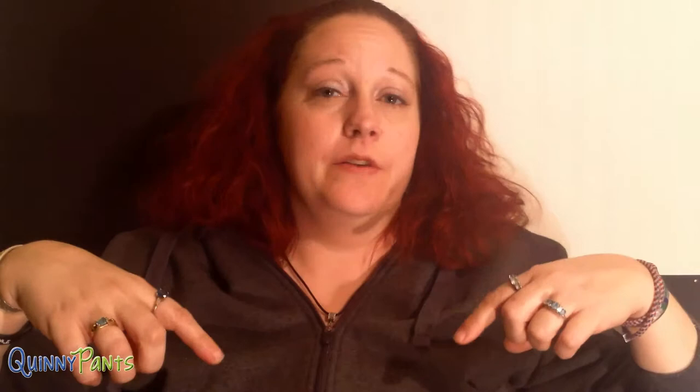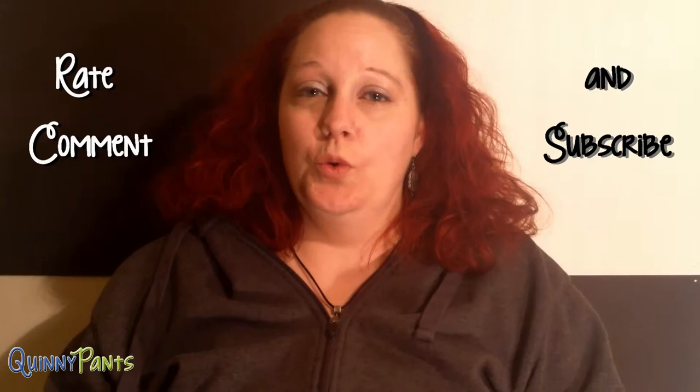Thank you for watching. I hope you enjoyed St. John's Cathedral. Any of the sites where we got our information will be listed in the description. Subscribe to the Quinny Pants channel for other unusual and interesting content, and leave comments down below if you have any suggestions for future shows. Please rate the video for us. Have an unusual and freaky day.